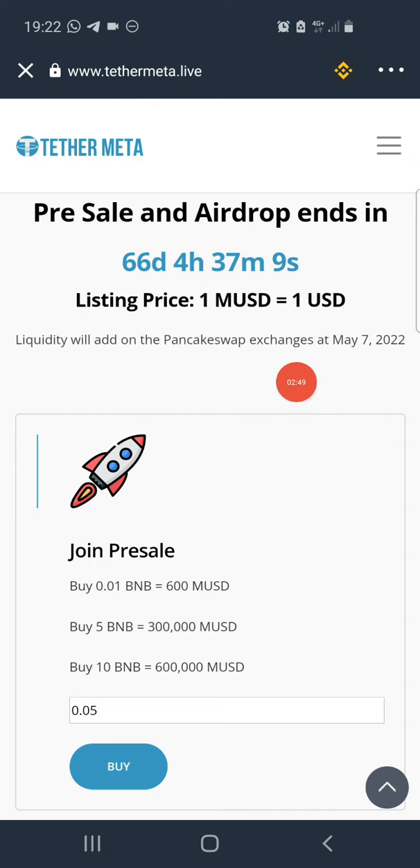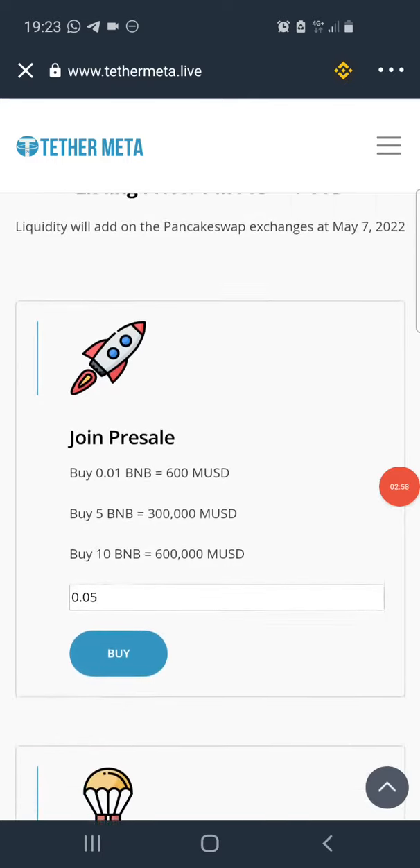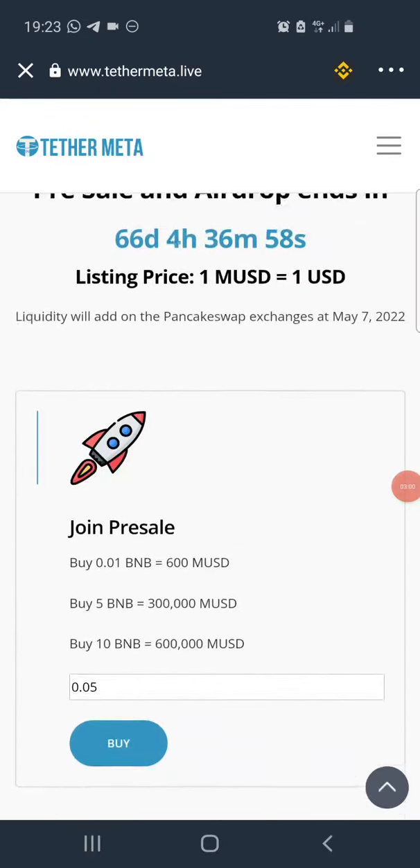Note that this is not financial advice and I am not a financial advisor. This video is for educational and entertainment purposes only. Always do your own research before you invest in any crypto project.